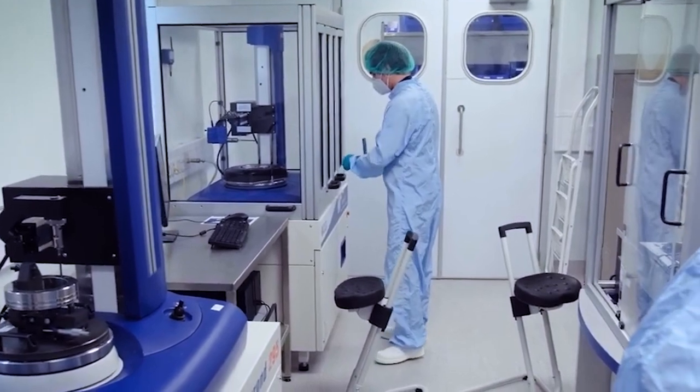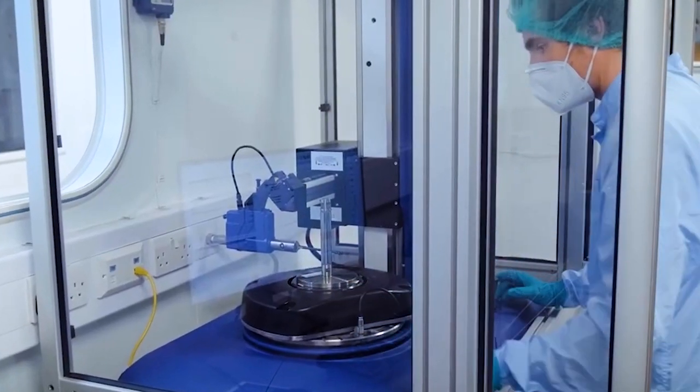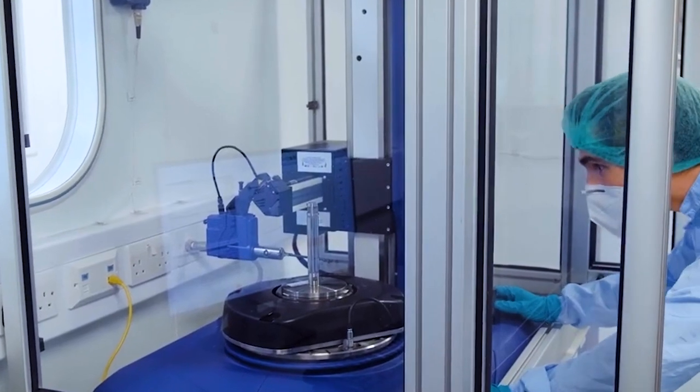Our Centre of Excellence can also provide ISO 17025 UKAS calibration of artefacts, carry out contract and test measurements, as well as perform metrology and instrument training for operators.